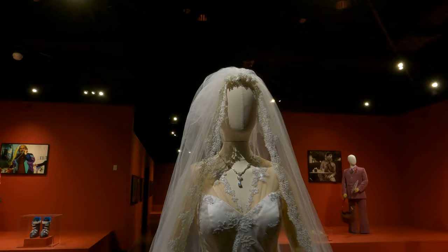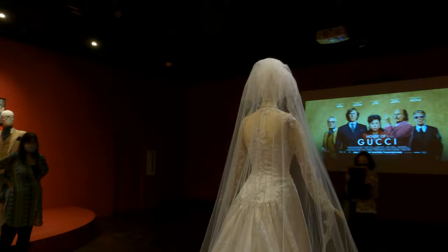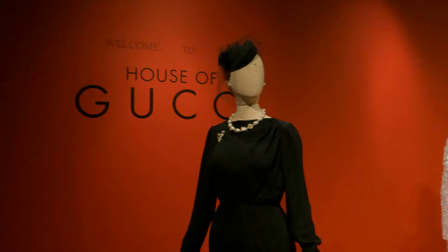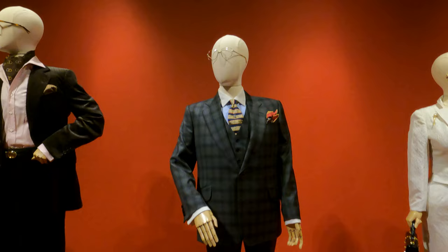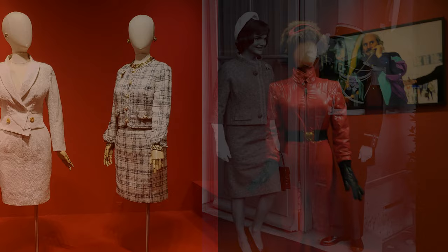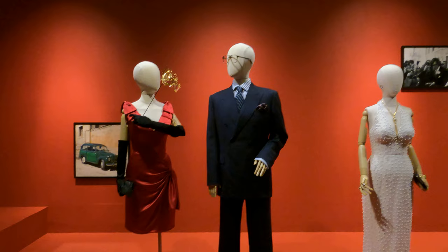The centerpiece of the exhibit is the beautiful wedding dress. These costumes are all really beautiful, but I'll be honest — some of these dresses look like classic Jackie Kennedy from the early 60s, particularly this suit. The film takes place a decade later in the 1970s, though the men's suits definitely capture the 70s with their brown tones and wide ties.